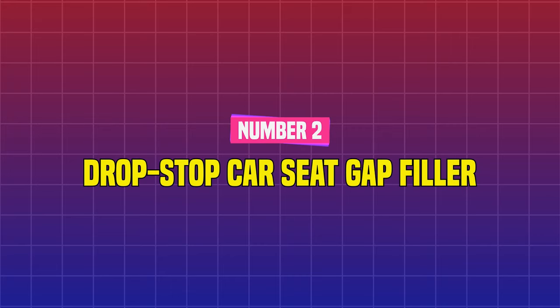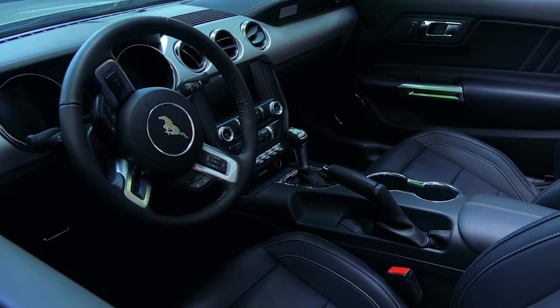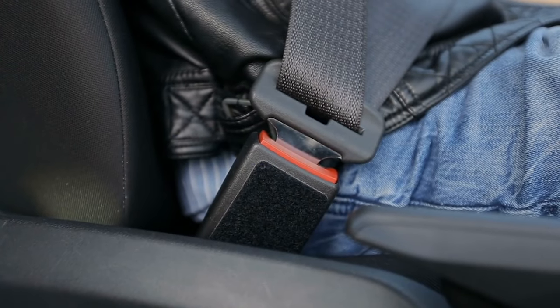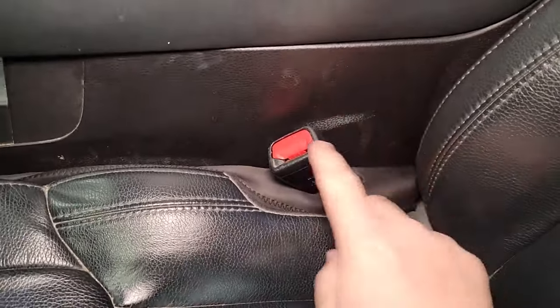Number 2: Drop Stop Car Seat Gap Filler. Dropping stuff in the crevices of your car seats is a major hassle. Based on our research, we can affirm that these seat gap fillers fit around most seatbelt latches, and the squishy elastic material works in most vehicles.